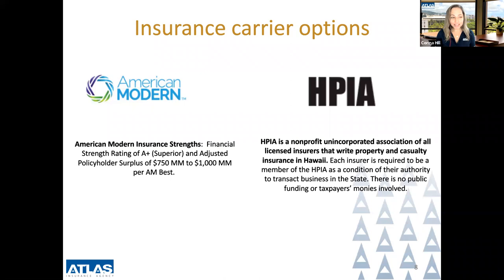American Modern is a standard insurance carrier with a financial rating of A+. HPIA is a non-profit unincorporated association of all licensed insurers that write property and casualty insurance in Hawaii. Each insurer is required to be a member of HPIA as a condition of their authority to transact business in the state, with no public funding or taxpayer monies involved.